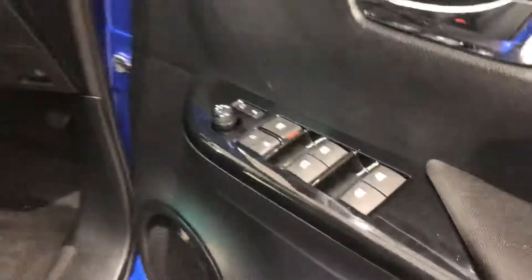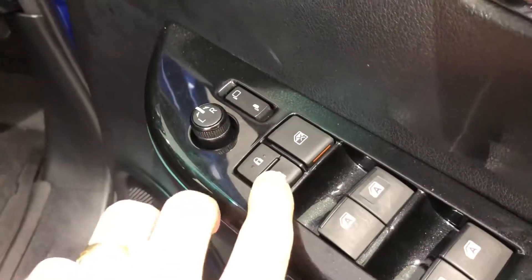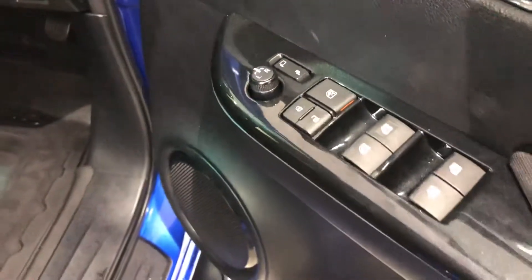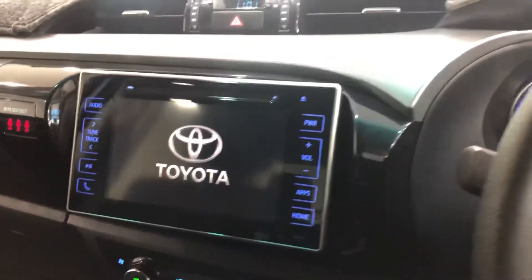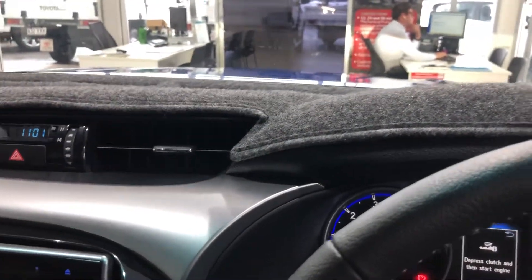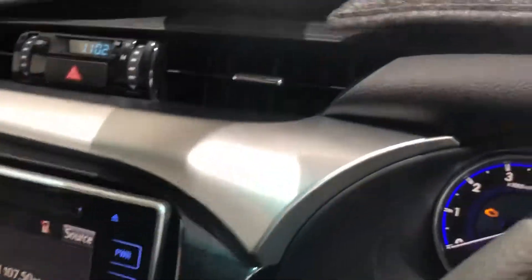Jumping to the front now — you've got all your windows, which are automatic. Your window locks are there, your door locks and your mirrors which fold in and out. You can change your mirror positions. I've got two keys as well. You've got a dash mat on it so it's been well protected — the previous owner wanted to protect the car. And obviously underneath the dash mat the condition is really good as well — not trying to hide anything.